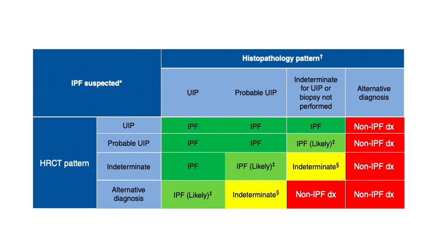Once you suspect IPF, you should have a good HRCT-compatible pattern of UIP or probable UIP. If you have an indeterminate pattern, you need supporting histopathology. If histopathology speaks of UIP or probable UIP alongside an HRCT pattern, you can make the diagnosis of IPF with quite certainty. But if the histopath pattern does not support UIP or probable UIP, it's a non-IPF diagnosis.